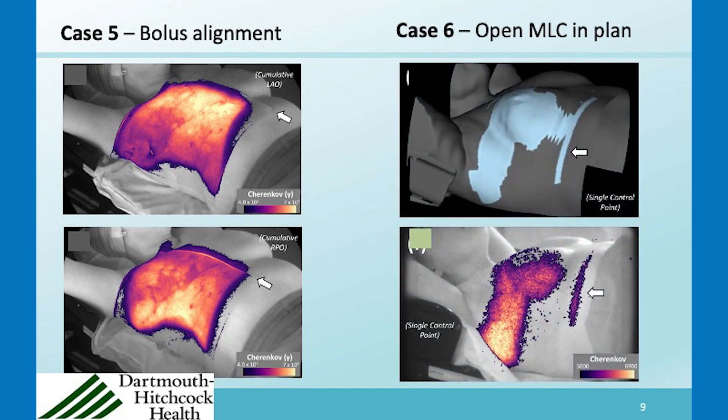Another case involved a plan that had an inadvertent MLC leaf left open, and the Cherenkov imaging was able to pick that up. That was something that should have been fixed in the planning — not a major issue, but in terms of best practice it should have been corrected prior to treatment.